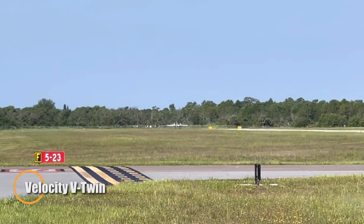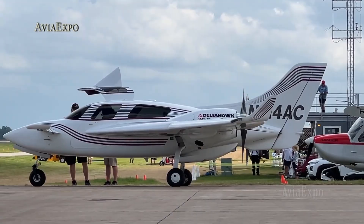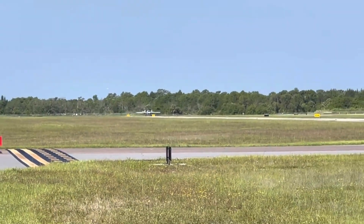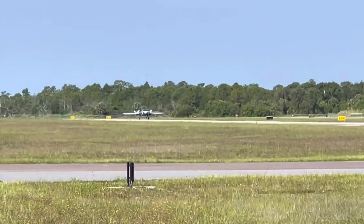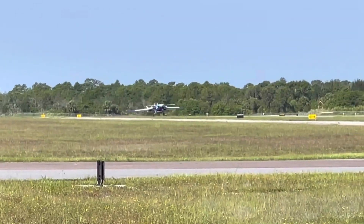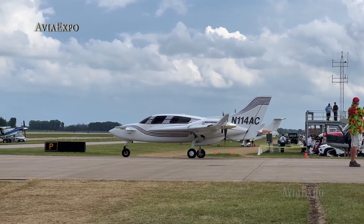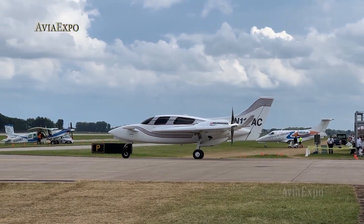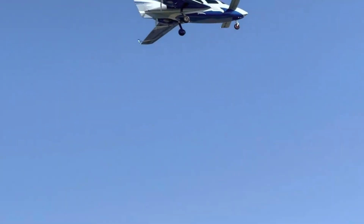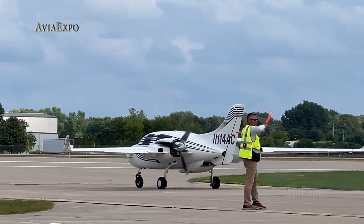Climbing into the Velocity V-Twin is like stepping into a sleek, aerodynamic work of art that moves as effortlessly as it looks. This four-seat composite canard aircraft pairs twin-engine reliability with forgiving handling, keeping spins and stalls at bay thanks to its rear-mounted props tucked close to the fuselage. It cruises confidently around 175 knots, climbs at roughly 2,000 feet per minute, and handles single-engine scenarios with graceful, controlled nose-up response rather than sudden jolts. Designed for builders seeking speed and convenience, the kit features gullwing doors and intuitive side-stick controls, making every interaction feel modern and effortless.